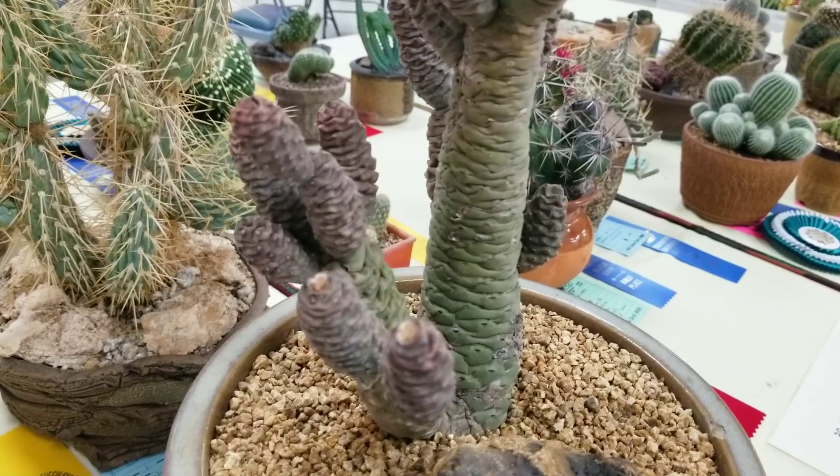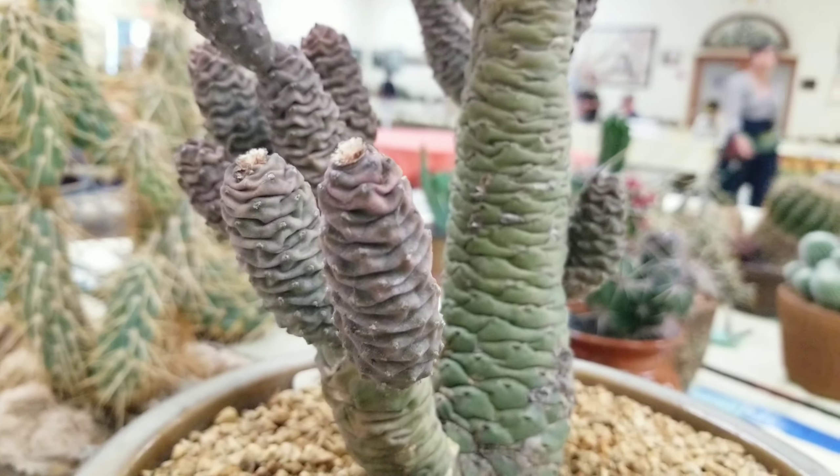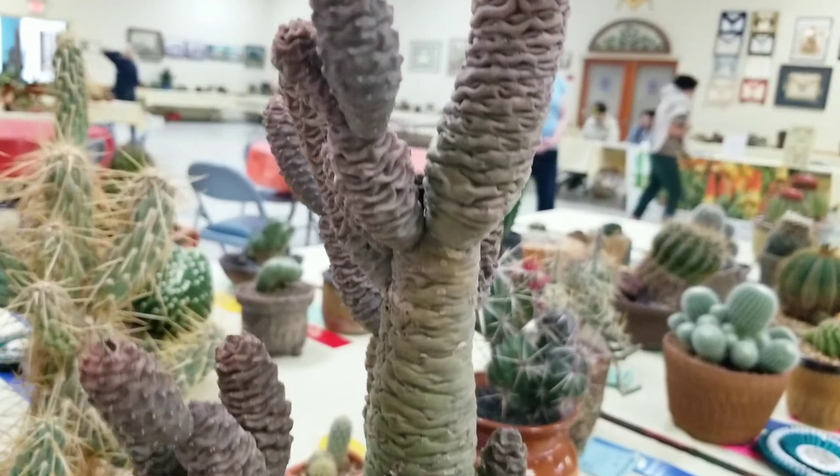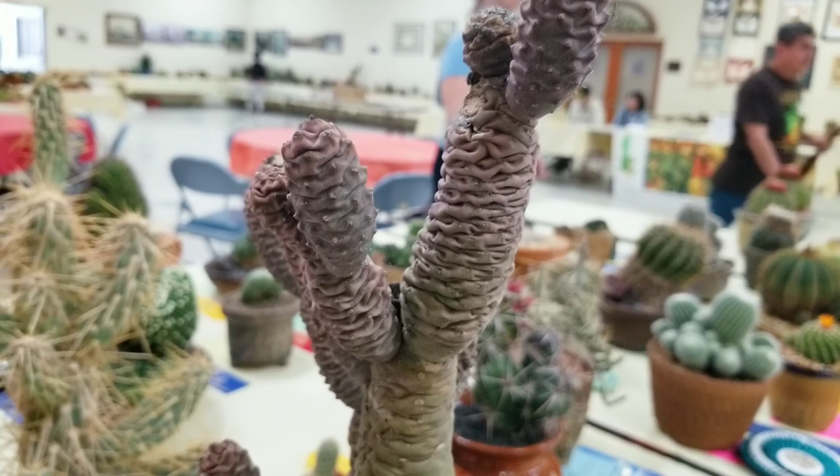I thought these kind of reminded me of fur cones, but my friend commented and said they actually reminded her of shampoo ginger that she saw on a video one time.